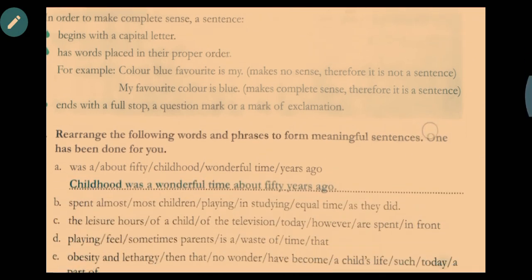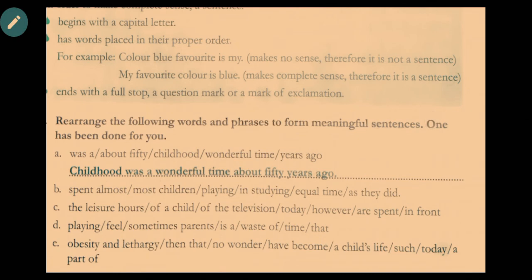In Exercise 1, you have to rearrange the jumbled words and phrases to form meaningful sentences. The first one has been done as an example: 'Childhood was a wonderful time about fifty years ago.'